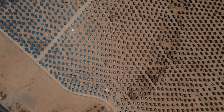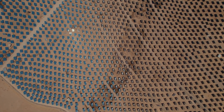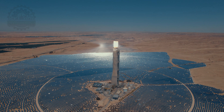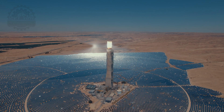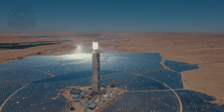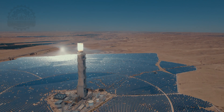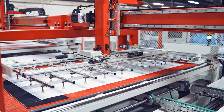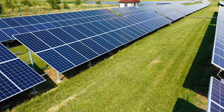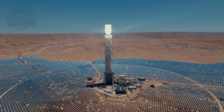As the world leans more towards sustainable energy practices, concentrated solar power offers a promising avenue. It exemplifies how traditional concepts — like using mirrors to focus light — can be scaled up with modern technology to address the pressing energy needs of today while protecting our environment for future generations. Now you know how solar panels are made, and how different solar products like photovoltaic and concentrated solar are used to produce almost limitless clean green energy.